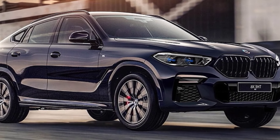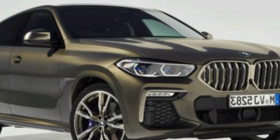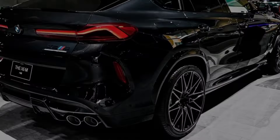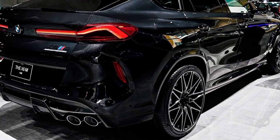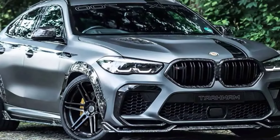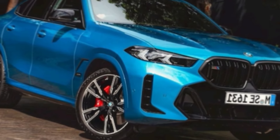Hey guys, welcome back to the channel ZARATS CAR TODAY. We're taking a closer look at a car that's both a head-turner and a driving machine, the all-new 2024 BMW X6. This isn't your average SUV, folks. This is a sports activity coupe, blending the practicality of an SUV with the sleek lines and performance of a coupe exterior.